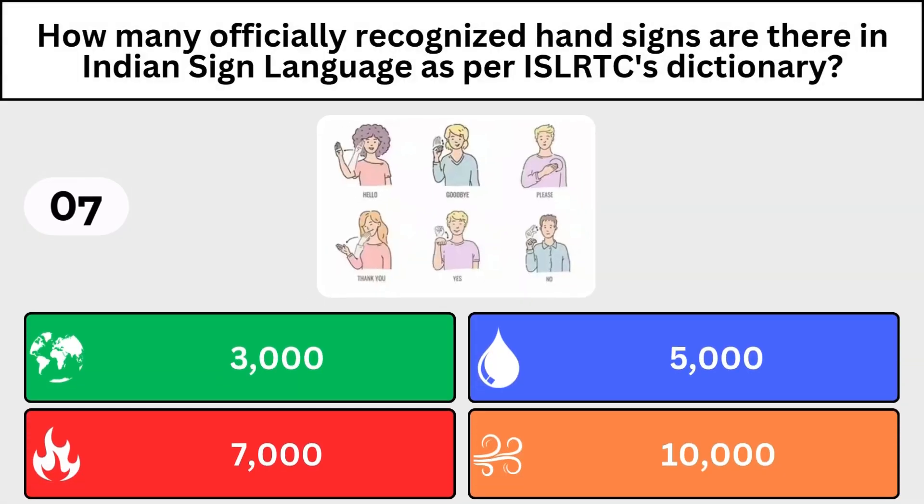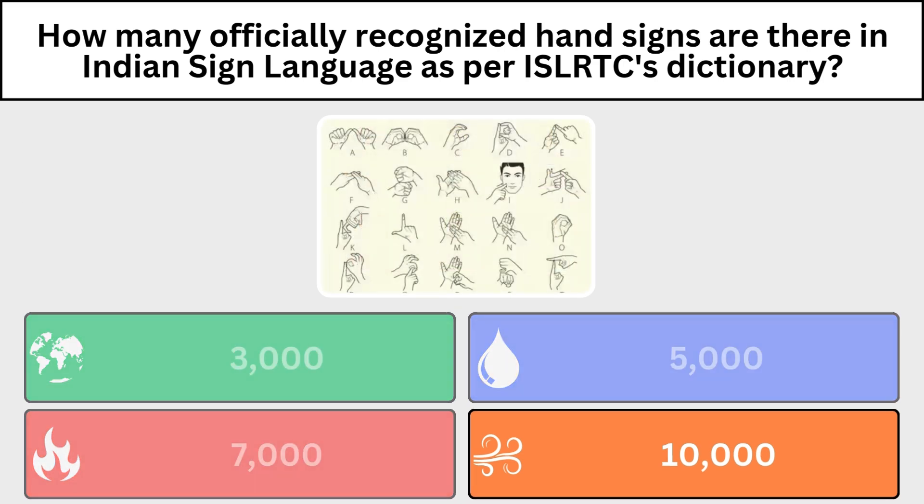How many officially recognized hand signs are there in Indian Sign Language? 10,000.